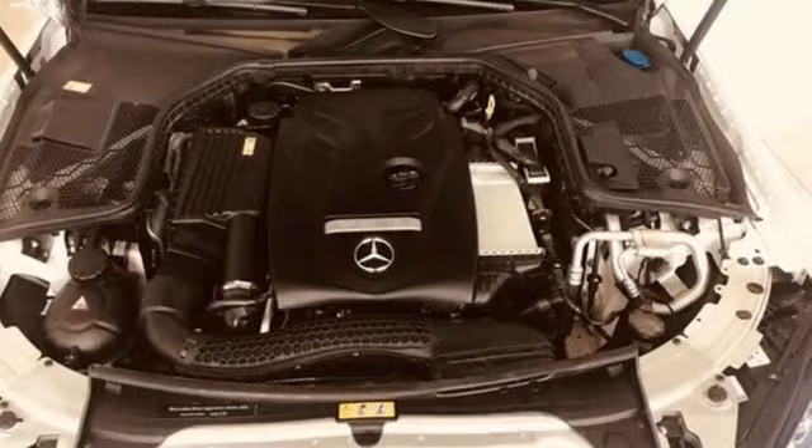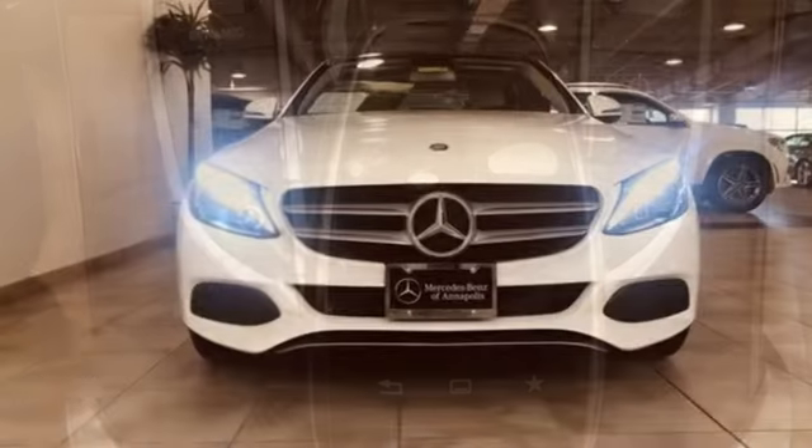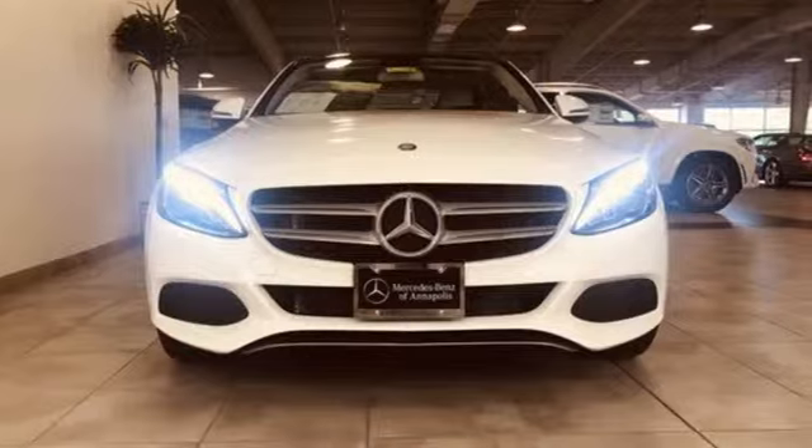Edmunds.com notes its meticulous construction and engineering, refined ride and handling. To get the best, get a Mercedes-Benz. Take it for a test drive today.